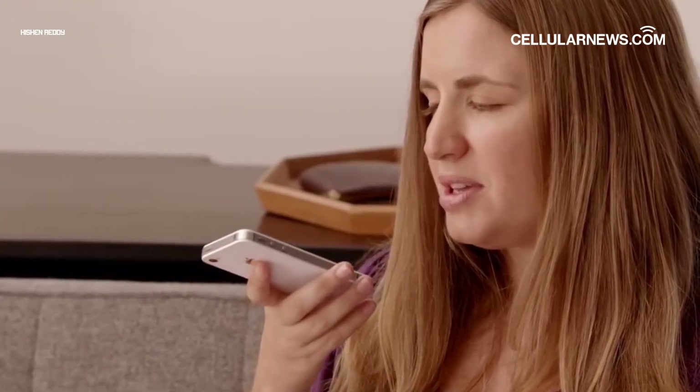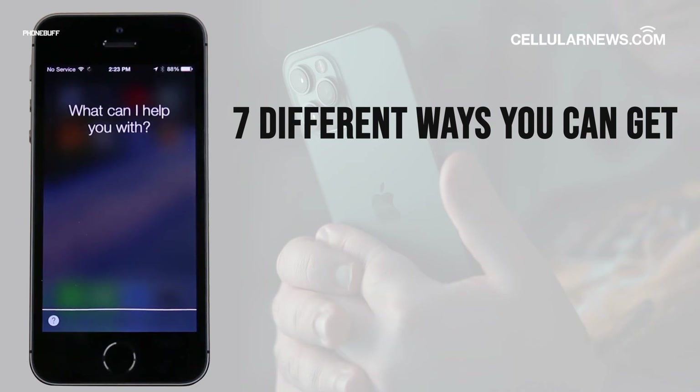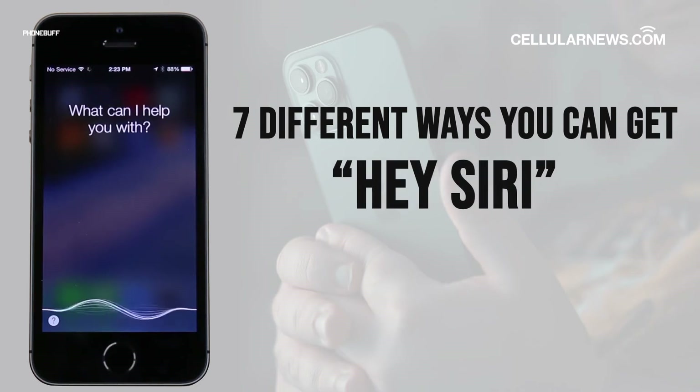If you're experiencing the issue now, don't fret, because we're here to help. In this video we'll show you seven different ways you can get Hey Siri to work again.